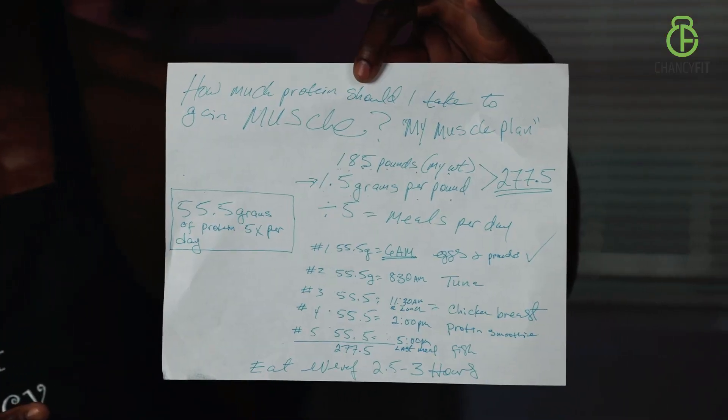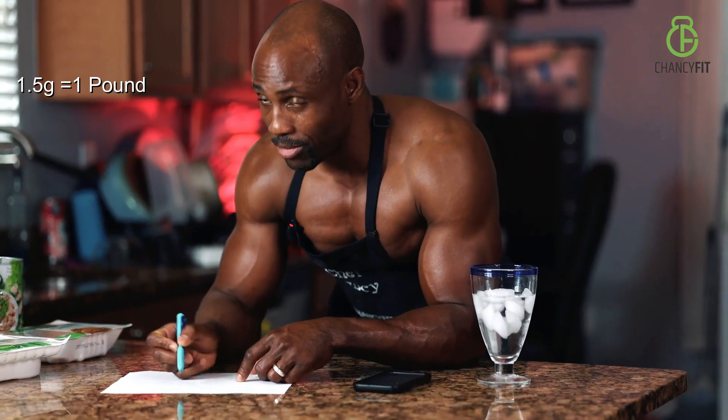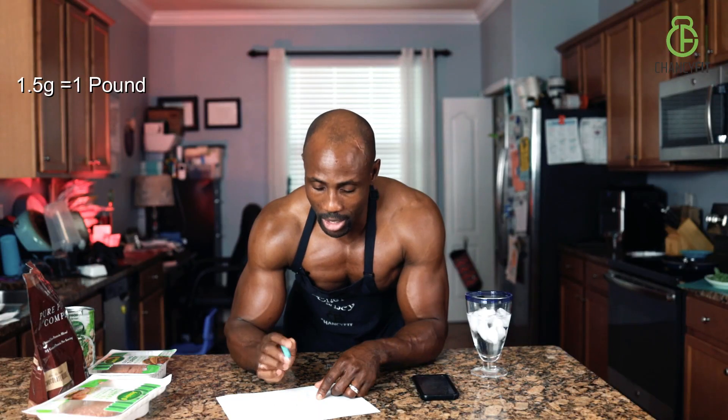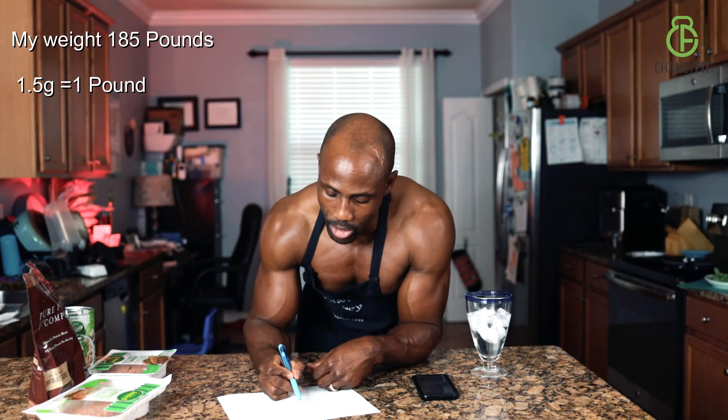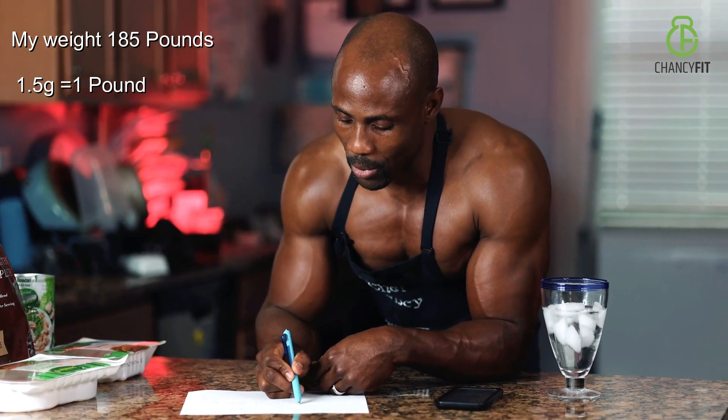I have the plan all laid out and this is how it works. I'm 185 pounds, as you can see here. You take your weight — 185 pounds. The formula right here is 1.5 grams per pound. So that's 1.5 grams of protein per body pound.